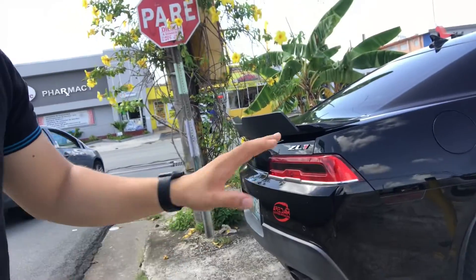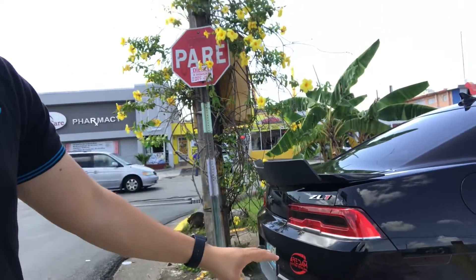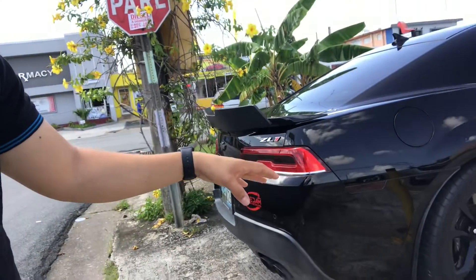I want to mention one of the things I like about this car compared to the new one — that rear end, that booty. This has much more booty than the new one.